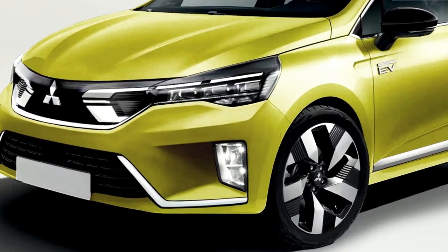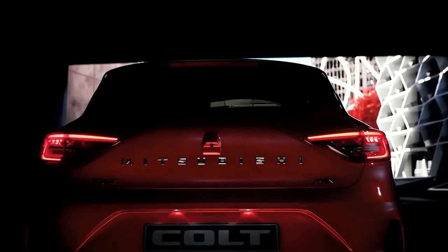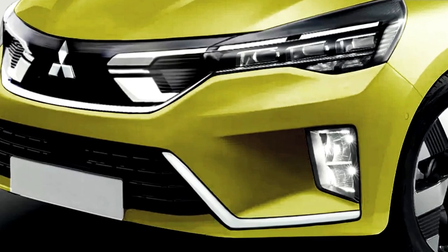Hello auto lovers, welcome back to Auto Universe channel. We hope you guys are in good health. Today we're going to show you the 2024 new generation Mitsubishi Colt interior and exterior review, and explain the details of the car. We hope you guys enjoy it.